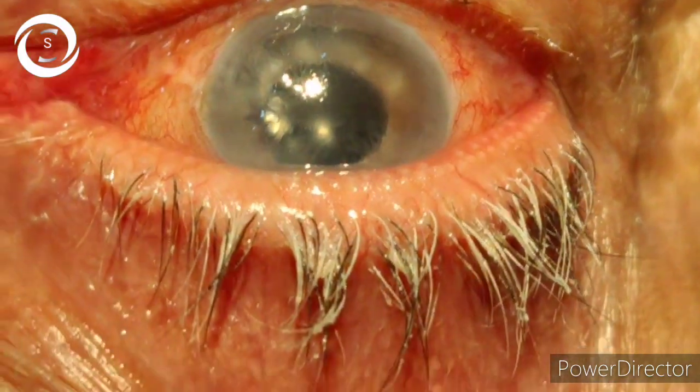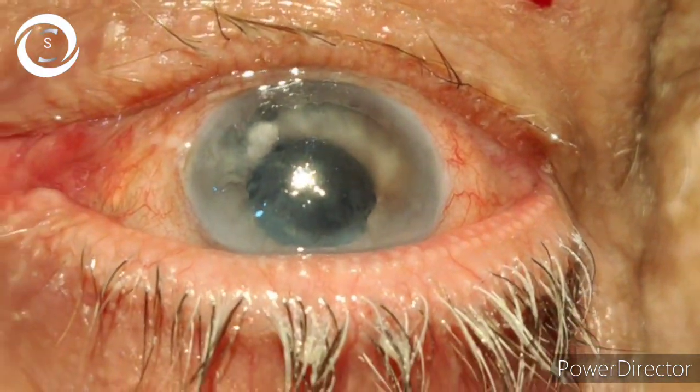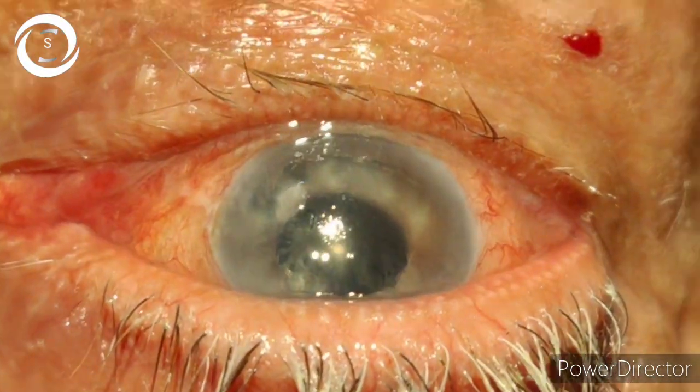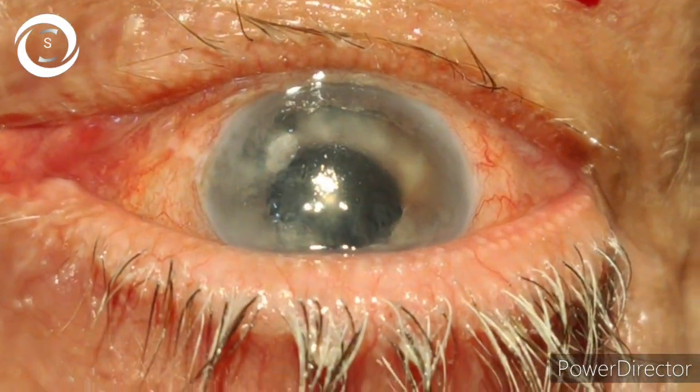Today I would like to show you another case of amniotic membrane grafting for pseudophakic bullous keratopathy. Previously I had a successful experience of two amniotic membrane graftings for bullous keratopathy, so this is the third case.